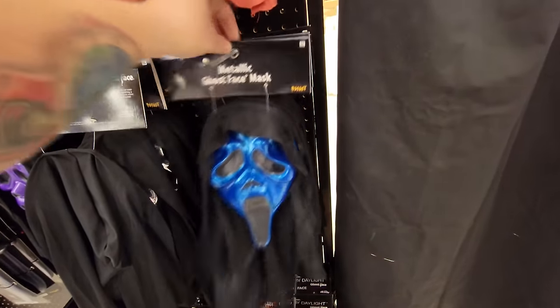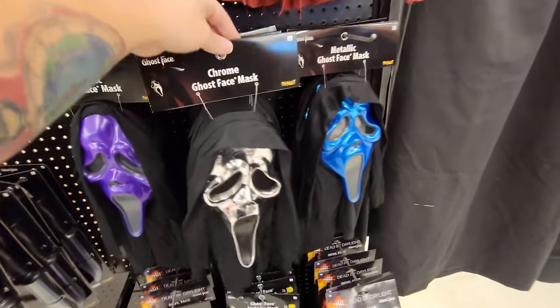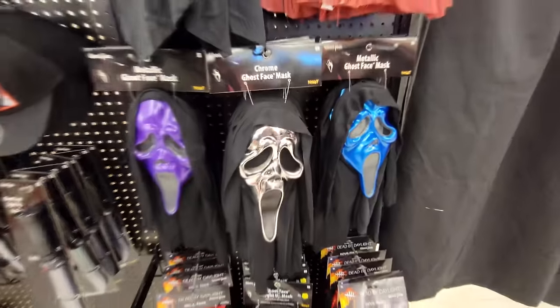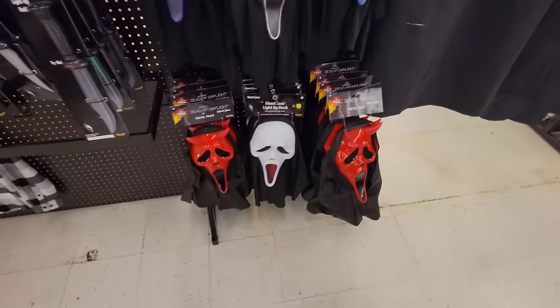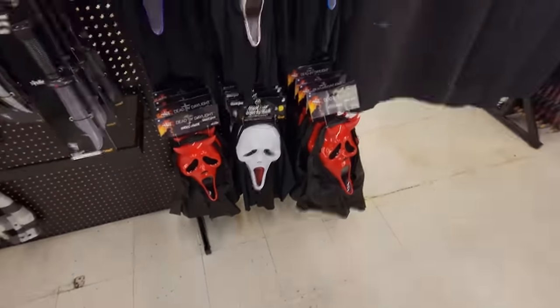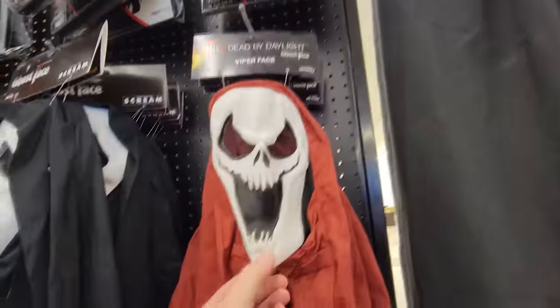Holy crap, and look what's hiding behind this one — it's the blue mask. Somebody put this one in the wrong place. Wait a minute — they're hiding them. What is going on here in Paducah, Kentucky? Here is the chrome mask too. They have all three. And of course they have the devil face and the light-up masks as well, plus the regular one and the viper mask.